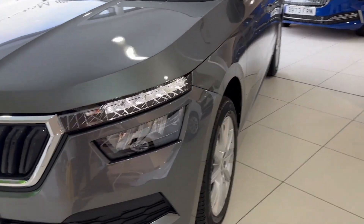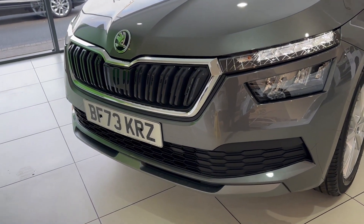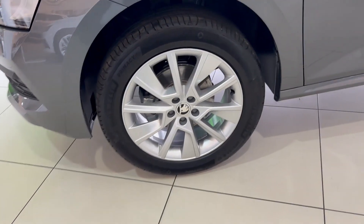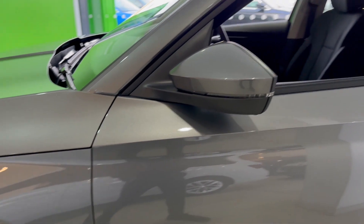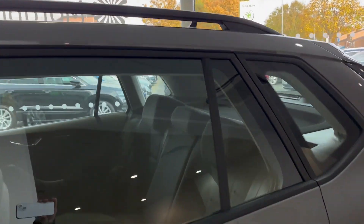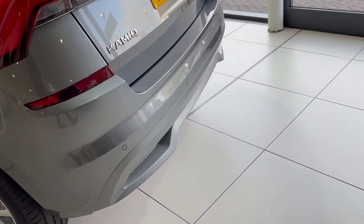At the front of the vehicle you do have your LED headlights, a black grille with chrome surround, and front assist on this vehicle as well. Electrically adjustable door mirrors that are also heated. Black roof bars on top, and as we head to the back of the vehicle you do have your rear parking sensors as well.